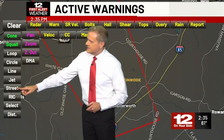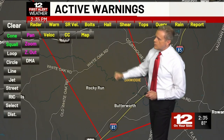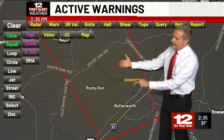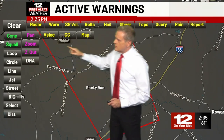Let me make sure and see if that is a continuous road here. So that is White Oak Road — we had Old White Oak Road but this is White Oak Road, and that is right in the path of a possible tornado. Again, we have even the possibility of damaging winds with this particular thunderstorm cell.